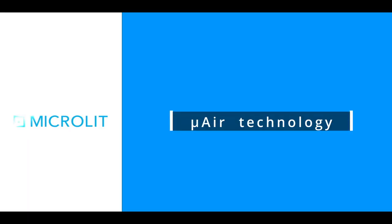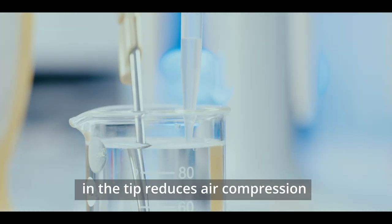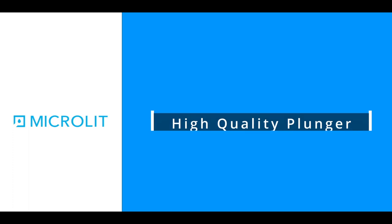Achieve precision with U-Air technology. The minimum dead airspace between the piston and the liquid in the tip reduces air compression and enables the user to achieve precision in a real lab environment.